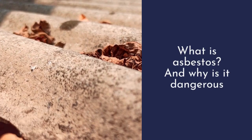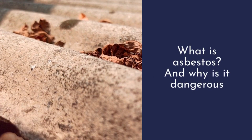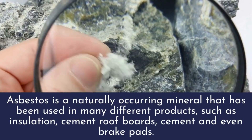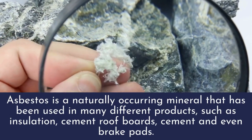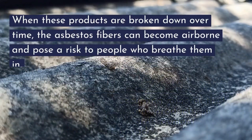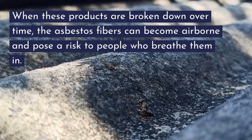What is asbestos and why is it dangerous? Asbestos is a naturally occurring mineral that has been used in many different products such as insulation, cement roof boards, cement, and even brake pads. When these products are broken down over time, the asbestos fibers can become airborne and pose a risk to people who breathe them in.